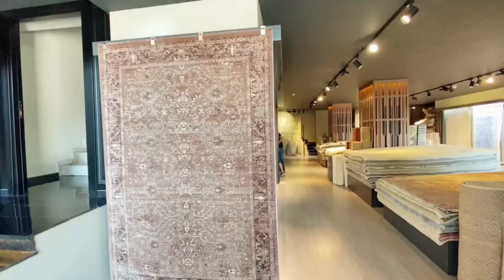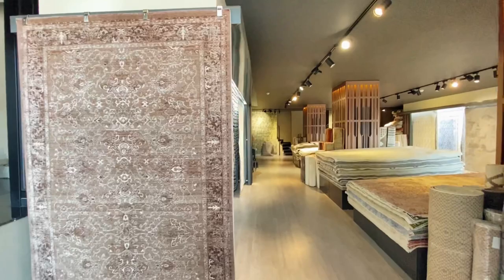So guys, we have decided to also vlog about carpets because we realize there are quite a number of shops, like the chandelier shops. I'm either going to make this video separate or together with the chandelier video. We're going to check out the carpets and share with you guys, so stay tuned.